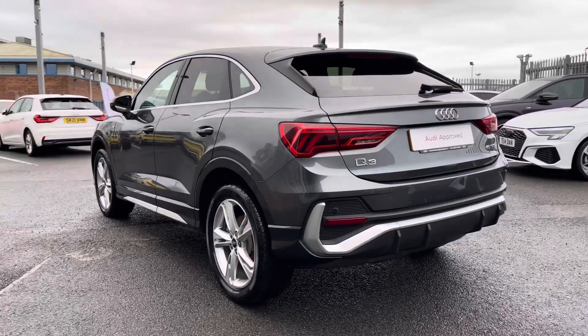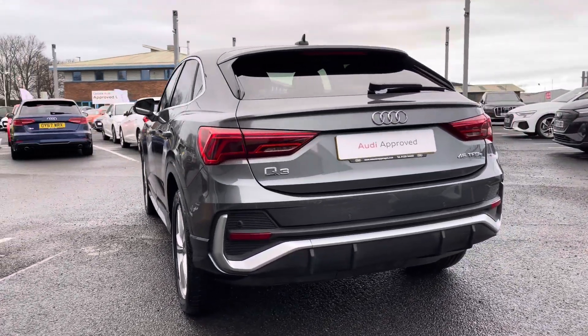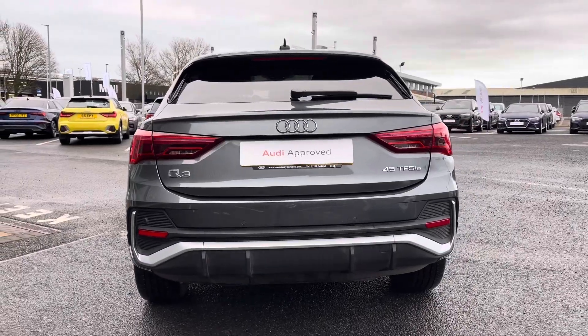Under the bonnet you'll find a 1.4L petrol engine as well as a 13kWh battery capable of 35 miles, delivering 245 PS via a 7-speed S-Tronic gearbox.